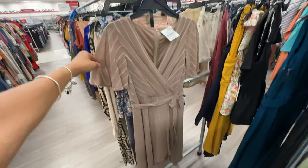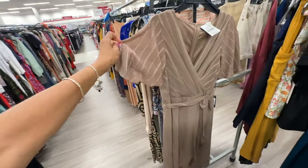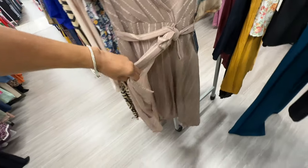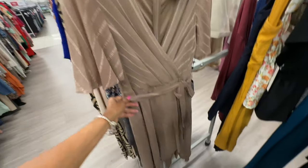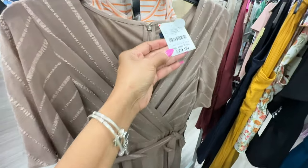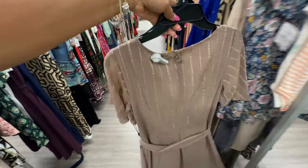This is a beautiful Tommy Hilfiger dress — butterfly sleeve, wrap front, string around the waist, and the bottom is also a wrap. I love the color — like a mocha. Retail price is $150 and it's $30 here. It also has a zipper in the back.